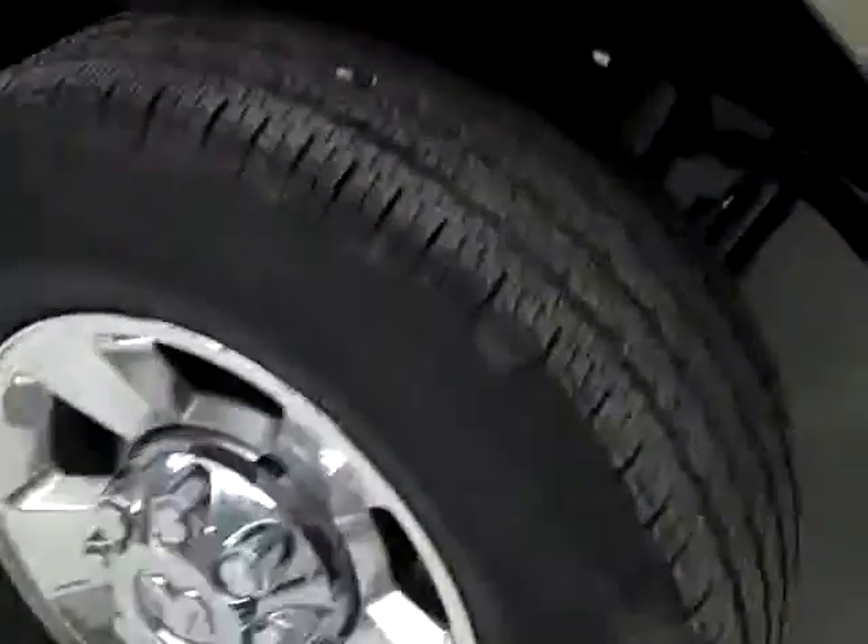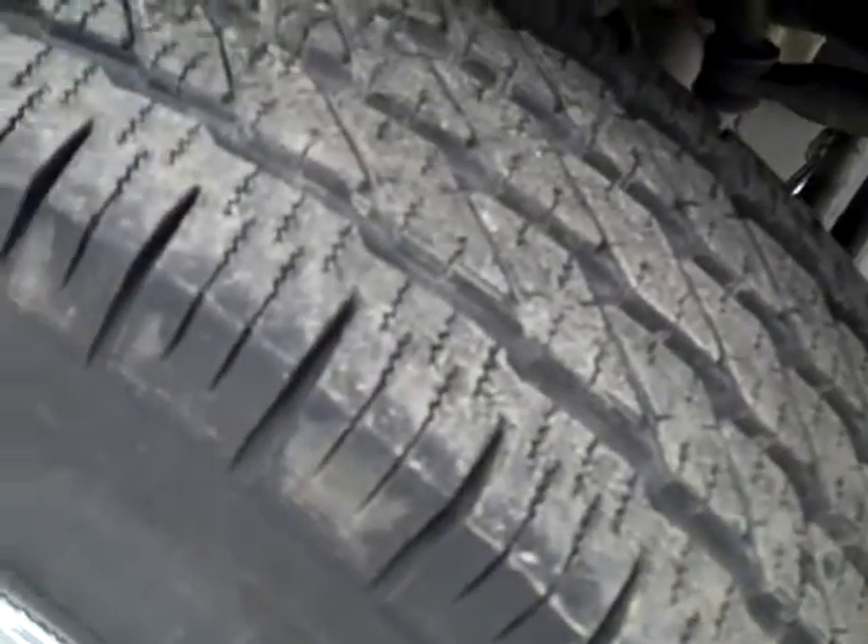These Michelin tires have about 80 to 90% of their tread left — it's almost all of their tread. This vehicle also has a clean Carfax.